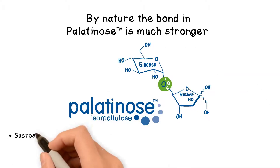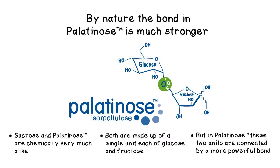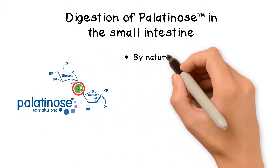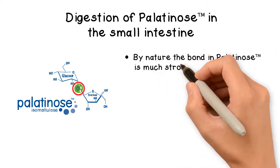Traditional sugar and palatinose are chemically very much alike. Both are made up of a single unit each of glucose and fructose. But in palatinose, these two units are connected by a more powerful bond. Thus, its components are released four to five times more slowly in the bloodstream.